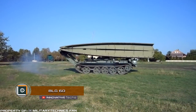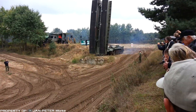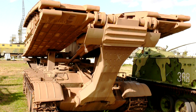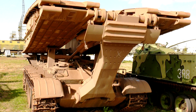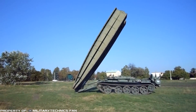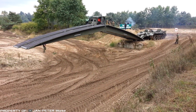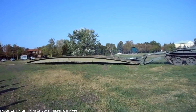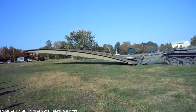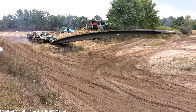BLG-60. The armored bridge layer BLG-60 was developed by engineers from eastern Germany and Poland. At the moment, it is in service in several countries around the world. For example, to date, the Swedish army hasn't got any bridge-laying machines in operation. Its length in the unfolded mode is 70.9 feet, width is 126 inches, and height is 31.5 inches. Such dimensions allow covering 65.6 feet of road gaps with a carrying capacity of 50 tons.